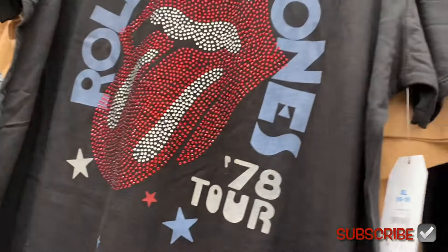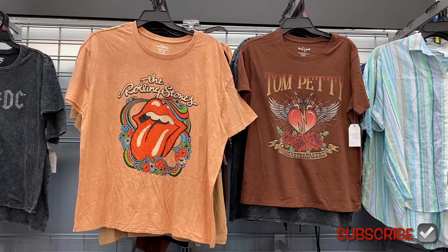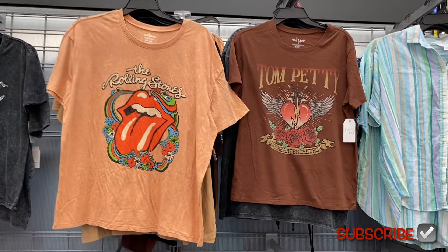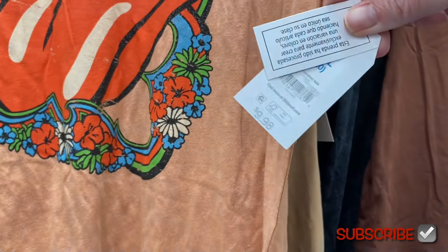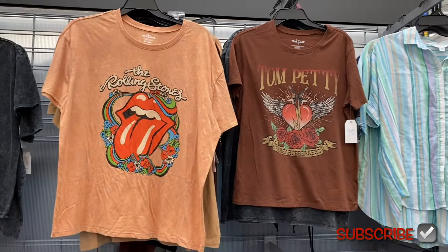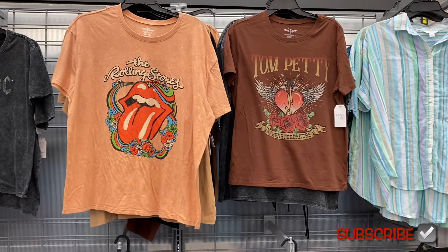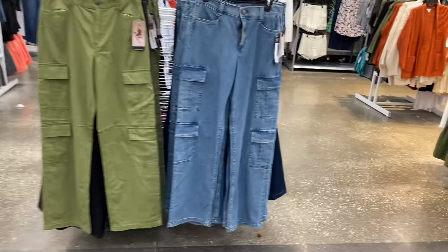This next one looks different — it's kind of a pink and peach together. I think the last time I saw somebody wearing it around town, it was more of a pink color. Anyway, let's go see what else is new.